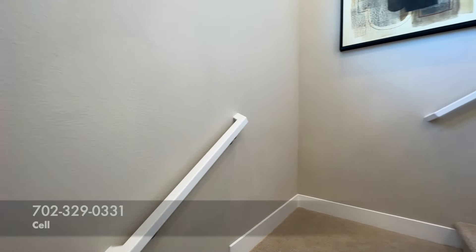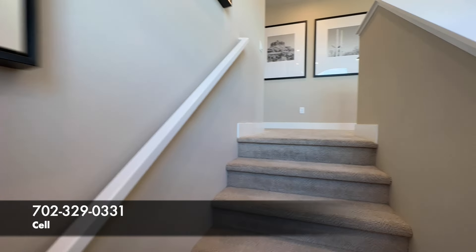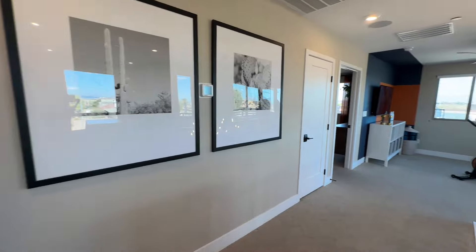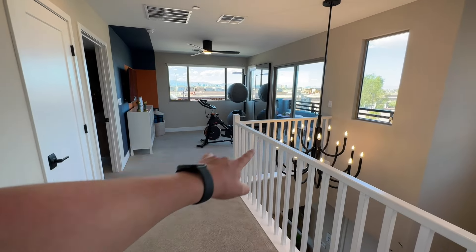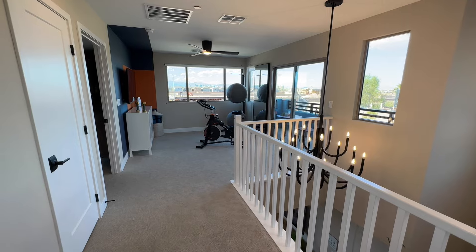If you have any questions whatsoever about anything I'm saying in this tour, a different tour, new construction, resale — please give me a call. All my info is down in the description as well as the pinned comment. Coming this way — this is cool. Upgrade because normally it's a pony wall, but it feels so much more open. I do like the chandelier. We have our loft.